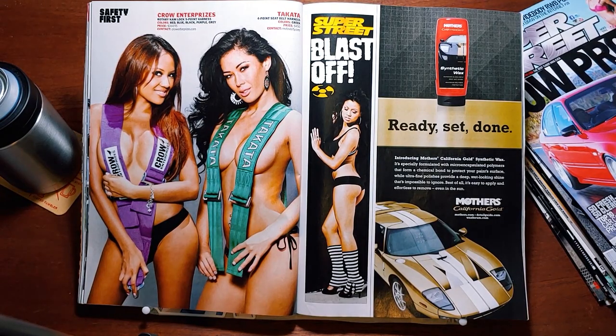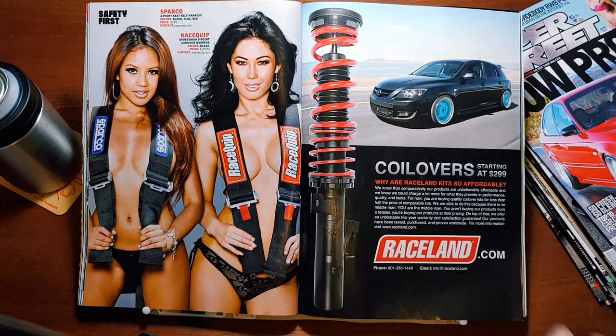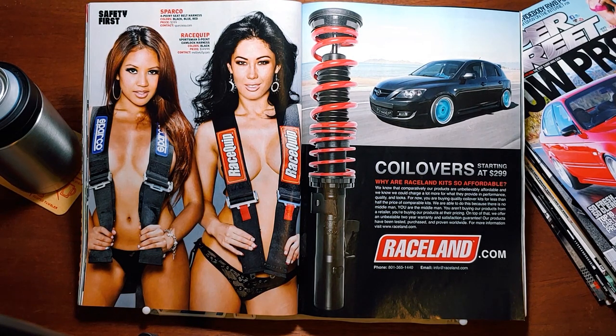Crow Enterprises, Takata of course. And then of course a Schroth four-point and a Racequip five-point. Full-page ad for Racelands. Ew.